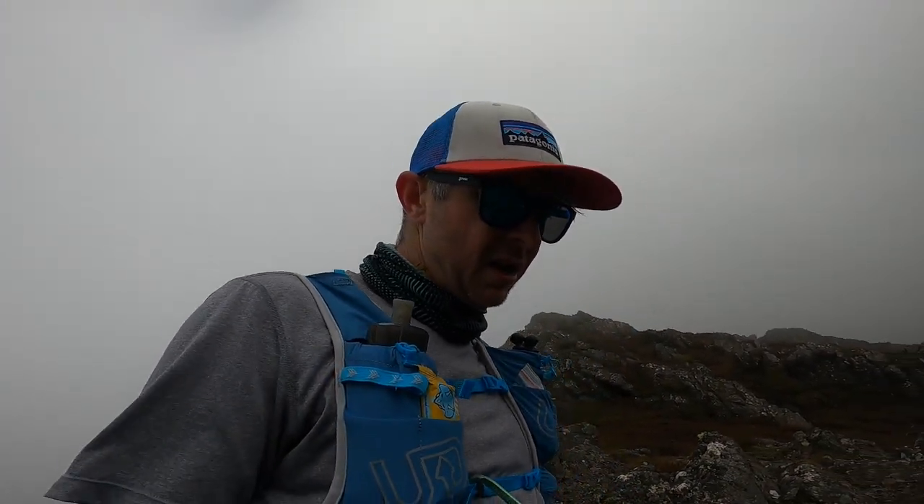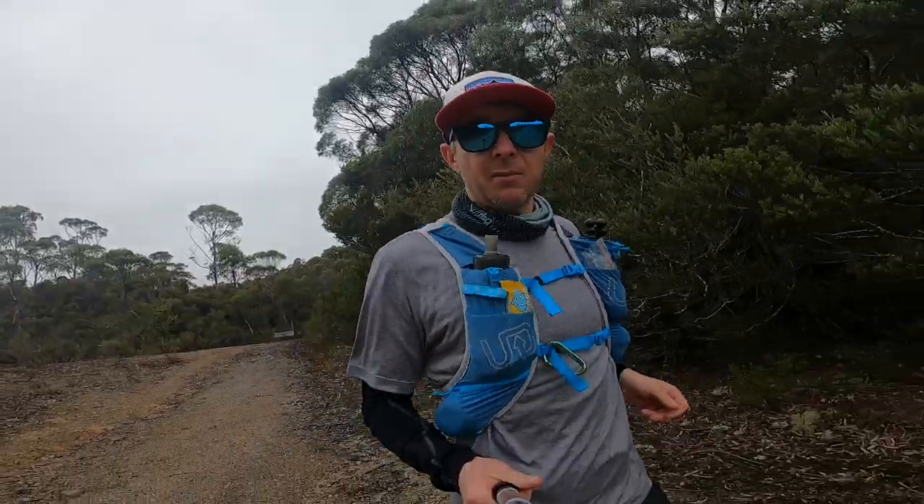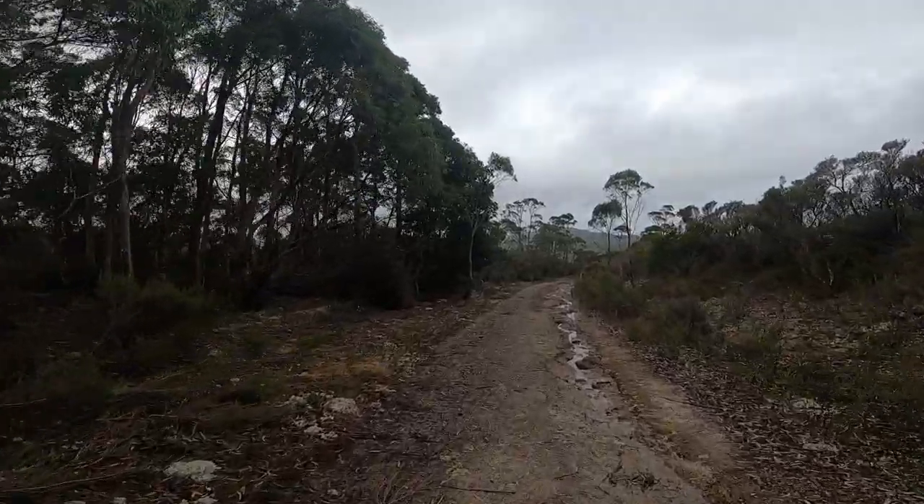Just on the way back down from the summit, St Valentine's. Hoping to be back at the car by 4, 4:30 — make it close to a 4-hour round trip, short and sweet. Back on the formed trail now, about 700m of downride.